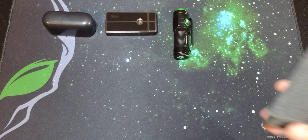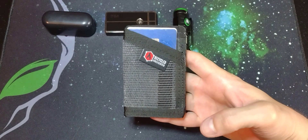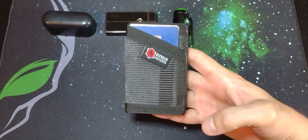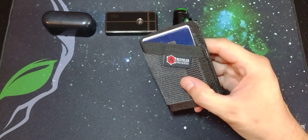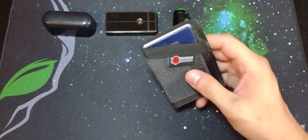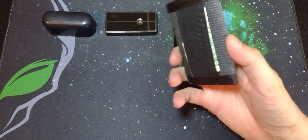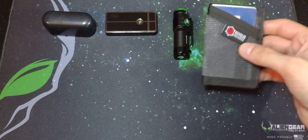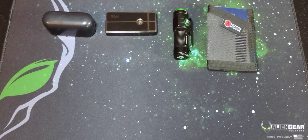The next item is my wallet of choice. It is a very minimalist style wallet — just the one pocket there for your cards, an ID and stuff. And then this little elastic band on the back for some cash. That is all I need. I don't carry much cash, and I only have a few cards and my ID.